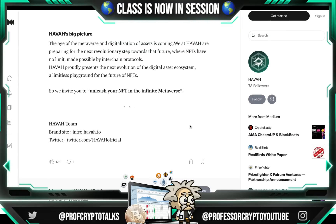Looking at the big picture, the age of the metaverse and digitalization of assets is coming. Hava is preparing for the next revolutionary step toward that future, where NFTs have no limits made possible by interchain protocols. Hava proudly presents the next evolution of the digital asset ecosystem — a limitless playground for the future of NFTs. They invite us to unleash our NFTs in the infinite metaverse.